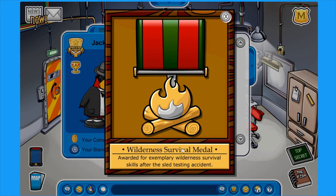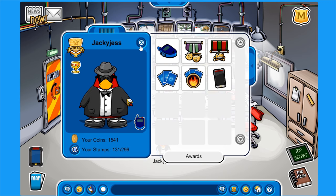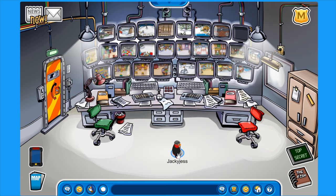Wilderness survival medal, awarded for exemplary wilderness survival skills after the sled testing accident. I don't know where my puffle went though. That has been it for this mission. Please leave a like and subscribe if you're new to the channel to support me and help me continue making these mission videos. If you have any suggestions on what I can do to improve this series or maybe some tips and tricks, please leave them in the comment section down below. Anyway guys, that has been it for me today — I'll see you all in the next video.